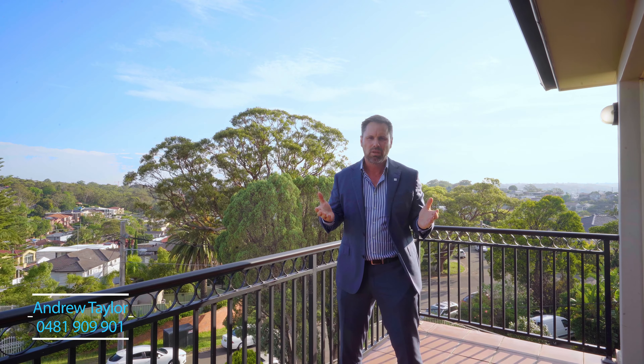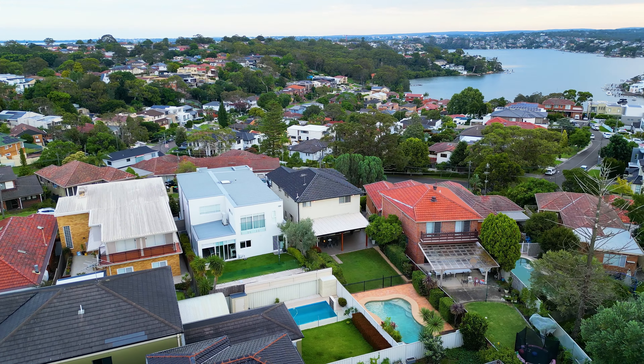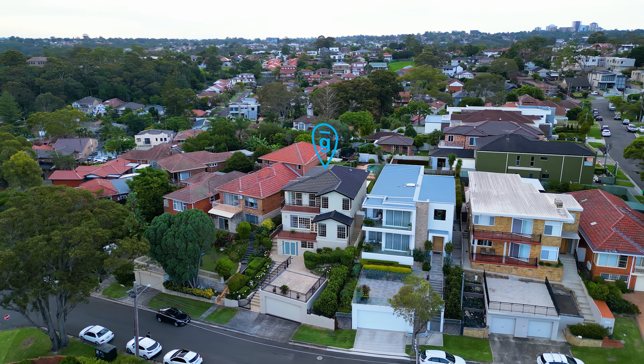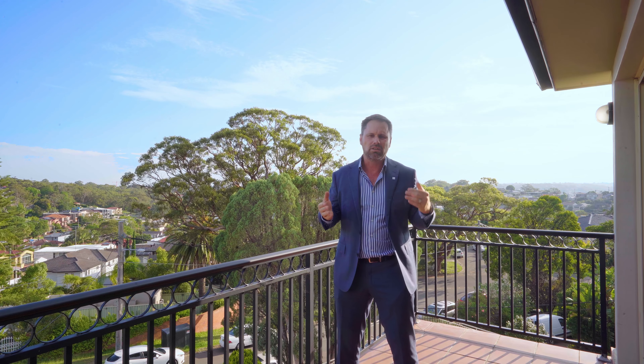Welcome to this beautiful family home. As you can see, we've got this great elevation — we're at the highest point of Blakehurst. Incredible opportunity for a family to take over the reins to this magnificent home. This family's been here for several decades and it's time for the next family to move in. Beautiful location, an incredible house — let's come and take a look inside.